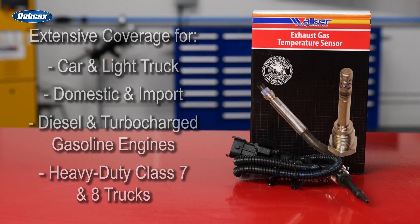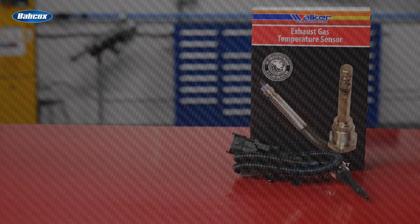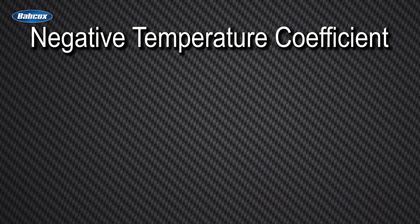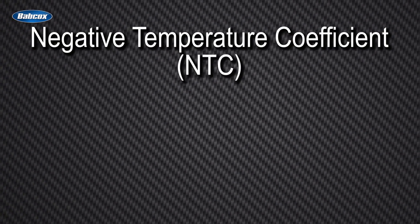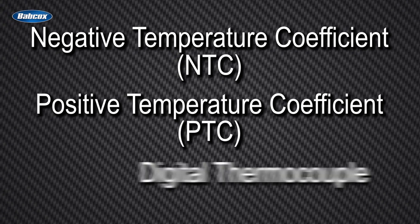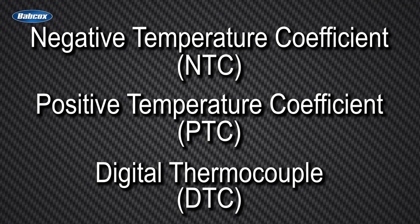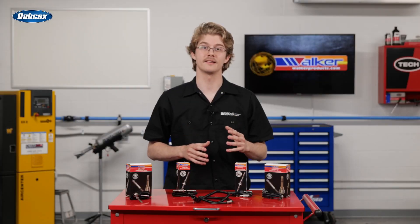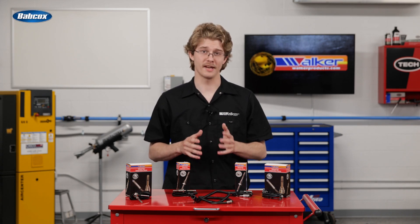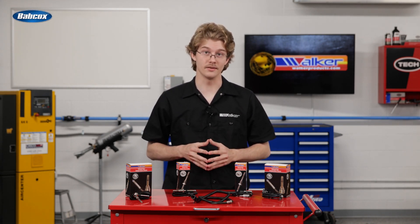There are three common types utilized in the auto and truck industries today: the negative temperature coefficient, or NTC; the positive temperature coefficient, or PTC; and the digital thermocouple, or DTC type. NTC and PTC sensors differ primarily in how they measure temperature, but they both provide analog information to the ECU.